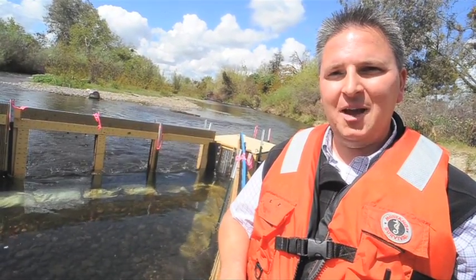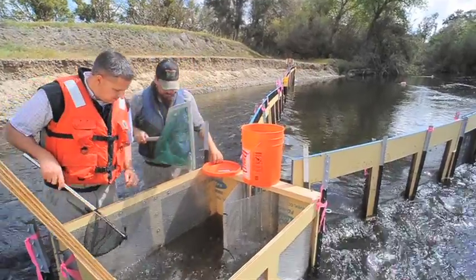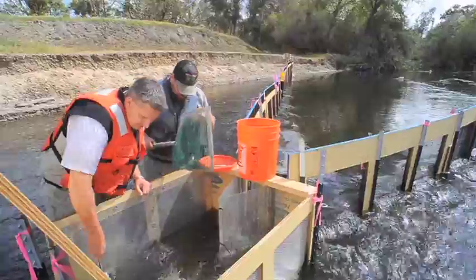Hi, I'm Don Ports, fisheries biologist with the Bureau of Reclamation. Here we see a fish weir. We're capturing juvenile Chinook salmon, both parr and smolt fish, on their migration downstream in the San Joaquin River.